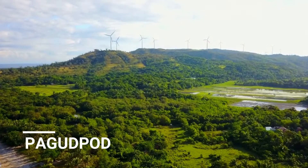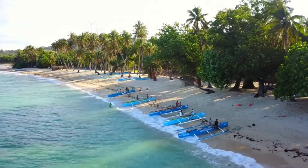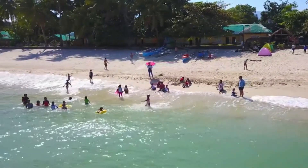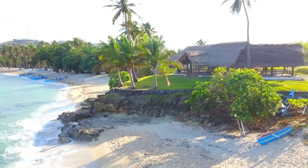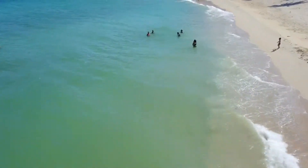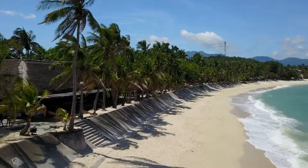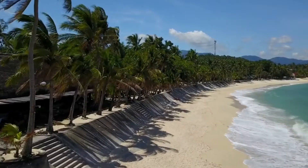Pagudpud is a town on the north coast of Luzon Island in the Philippines. Resorts line the long stretch of Saud Beach on the wide sweep of Bangui Bay. The towering Bangui windmills — eight wind turbines in a row — line the coast east of town. The Saline Bay is home to Bantay Abot Cave, a natural tunnel eroded through the headland, and secluded Maira-ira Beach. Nearby waterfalls include Kabigan and Annabuig.